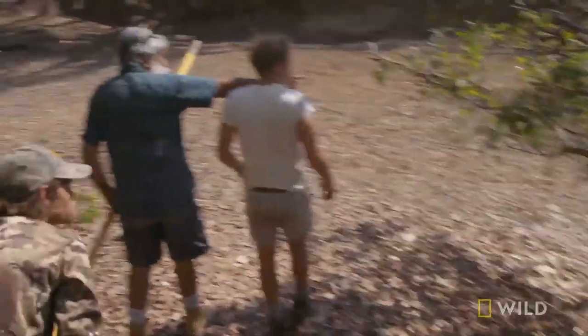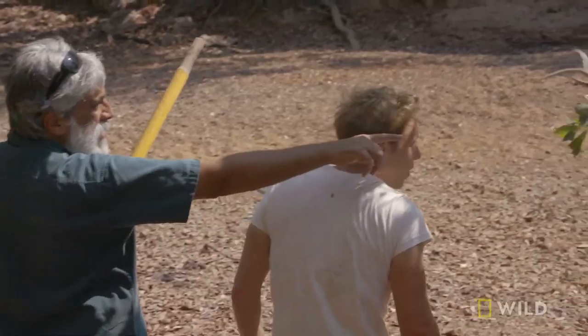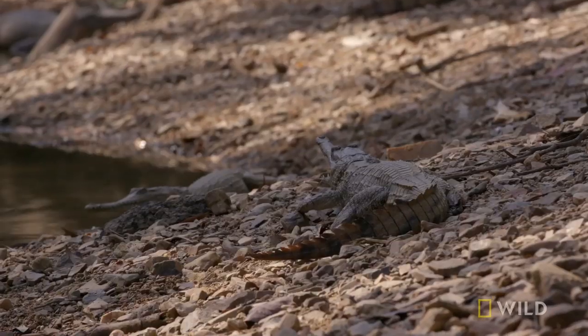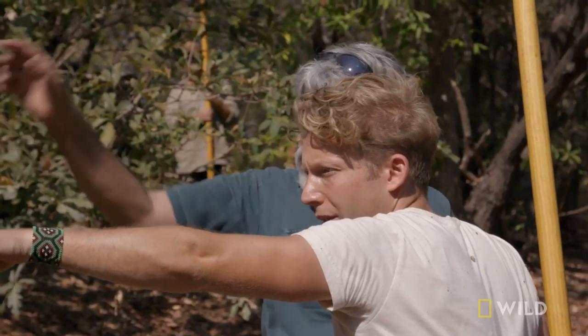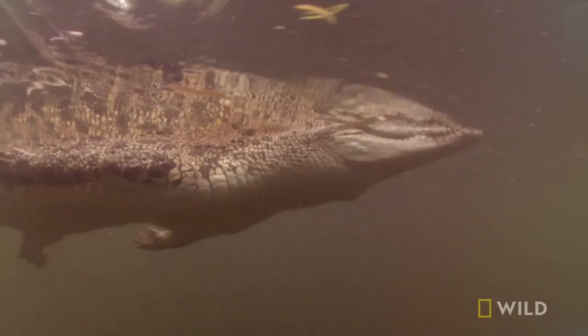Sitting up on the bank. There you are — they're all over the place. One, two, three, four, five, and there's one in the water, six. We've finally managed to find where the freshwater crocs have been hiding from their cannibalistic cousins, the salties.